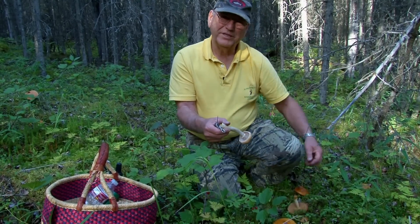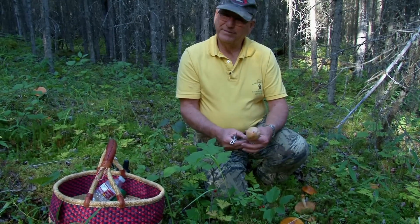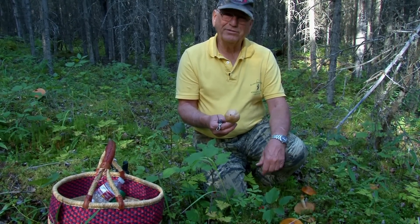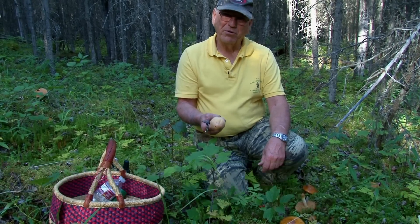There are other mushrooms that even have worse consequences. If you get into some of the Amanitas that look wonderful to eat, they're deadly. So it's important for you to find yourself a local mushroom club. Get educated on which mushrooms are edible and which are not — more importantly, which are poisonous and which are not. And you'll go out in the woods and have a wonderful time. Have fun in the woods.